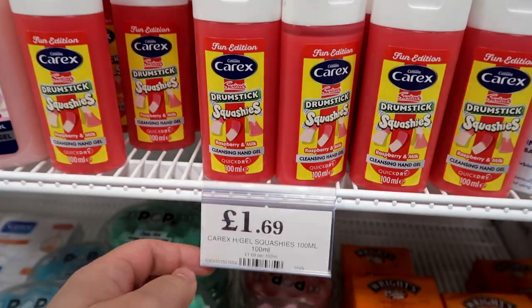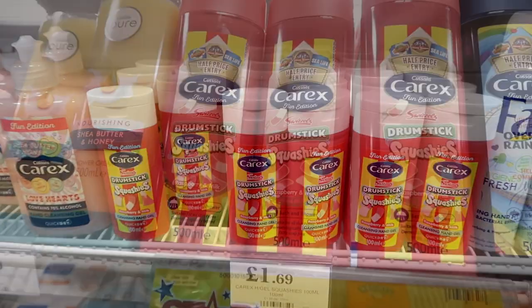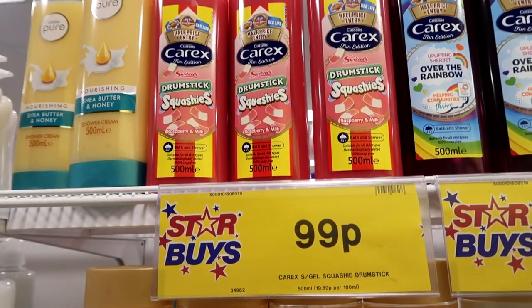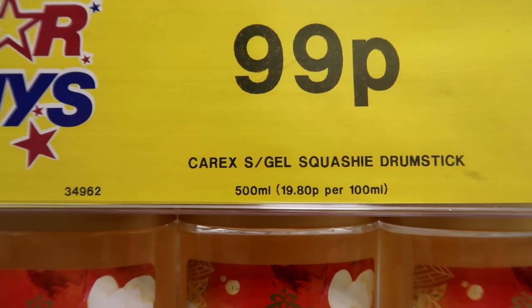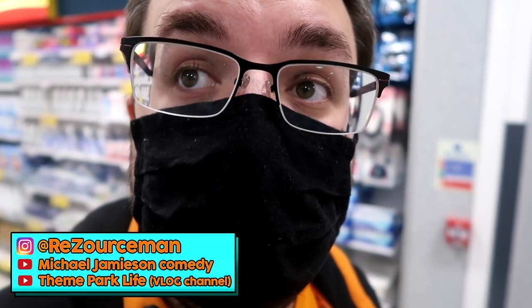I'm not sure what's fun about it. I'm not sure what's fun about that price point — that's quite high for such a small amount. Is that the same thing? Because that one's a pound. Bath and shower, 500ml, 99p. So that is 19.8p per 100ml. The other one is hand gel. That's quite appealing, actually, hand gel.